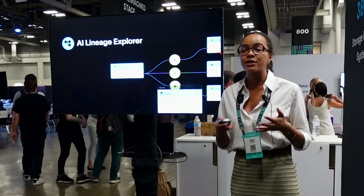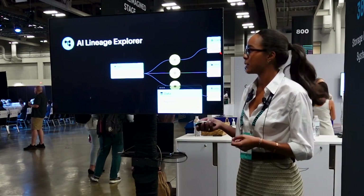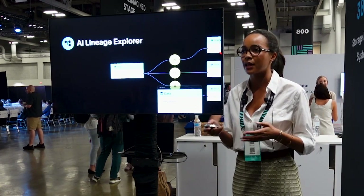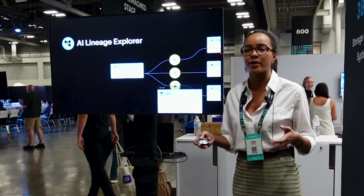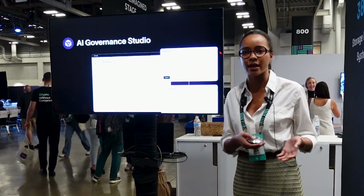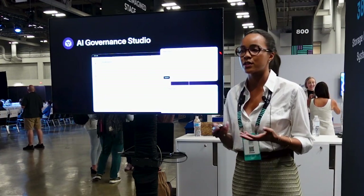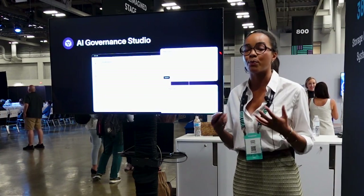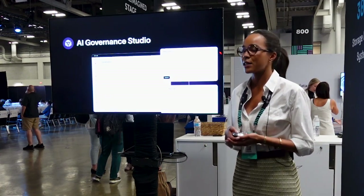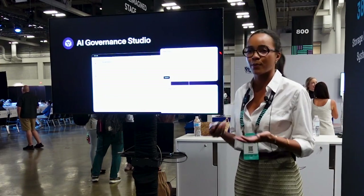Each step of your AI lifecycle receives an attestation and these attestations can be viewed through your AI lineage Explorer, which provides a unified and real-time view of your lifecycle as well as any distributed workflows that you may have — agnostic of where your data is stored and where your model is deployed. Next is our governance studio, where we allow you to enable binding policies that relate to your AI training, which is really important for things like compliance and responsible AI.